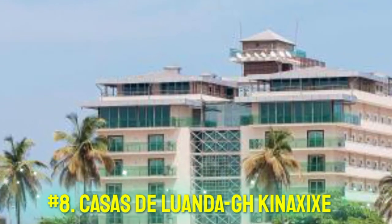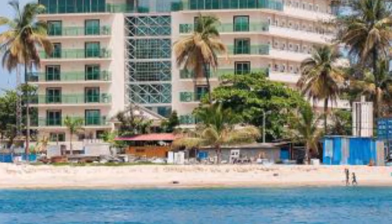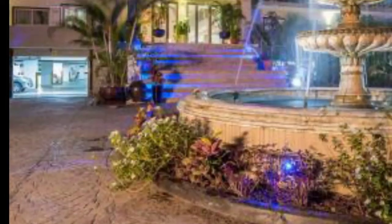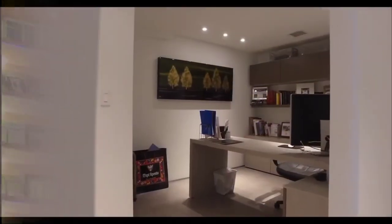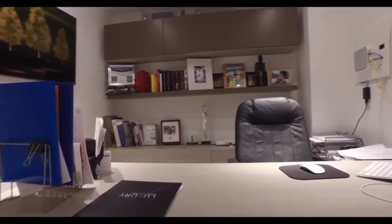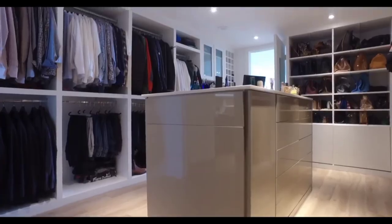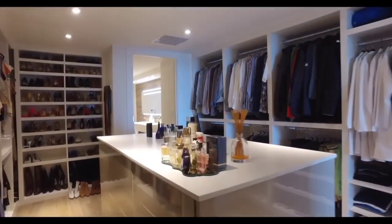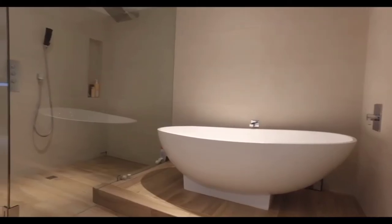Number 8: Casas de Luanda, GH Conexi. Located in Luanda, 50 feet from the Natural History Museum, Casas de Luanda GH Conexi offers air-conditioned rooms with free Wi-Fi throughout the property. Guests can enjoy the on-site restaurant. Free parking spaces are provided at the property. Rooms include a flat screen TV with satellite channels, and every room is equipped with a private bathroom. There is a shared lounge at the property.